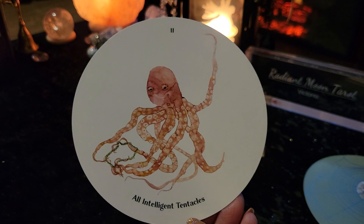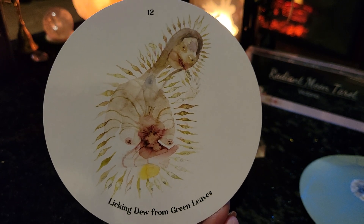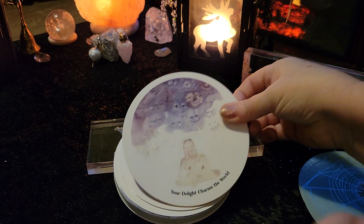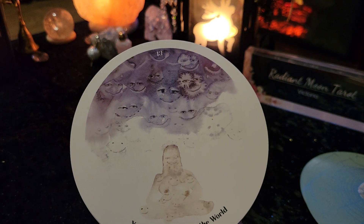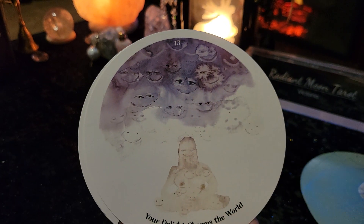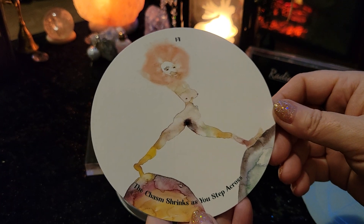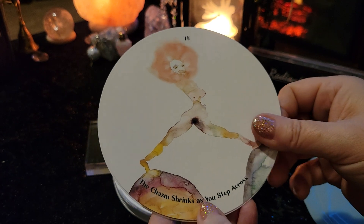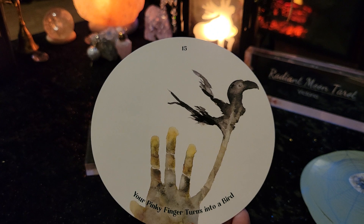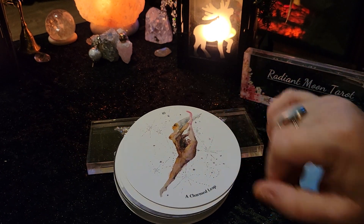Card 11: all intelligent tentacles. Card 12: licking dew from green leaves — interesting. Card 13: your delight charms the world — beautiful. A lot of eyes in quite a few of these cards — we do have hidden eyes somewhere in there, so that'll be interesting to look up in the book. Card 14: the chasm shrinks as you step across — every step you take gets you closer to your goal. Card 15: your pinky finger turns into a bird — that'll be curious to see what the book has to say. Our pinky finger seems to be the forgotten finger sometimes.